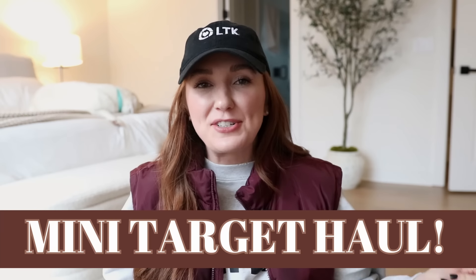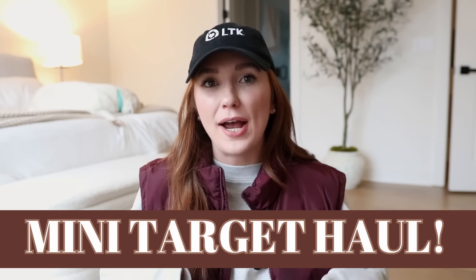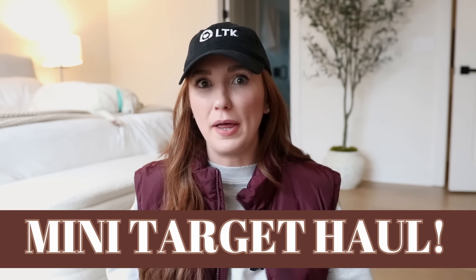Hello friends! I had a Walmart haul planned for you guys today and I'm still planning on doing it very soon, but the bulk of my order got delayed. We are actually having really, really bad weather in upstate South Carolina — I've lived here for almost 29 years and I have never seen flooding like this, so I think that's kind of why. I ended up hitting up my Target and decided let's do a random haul.